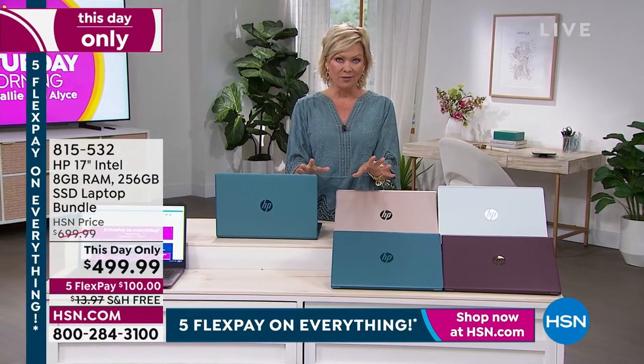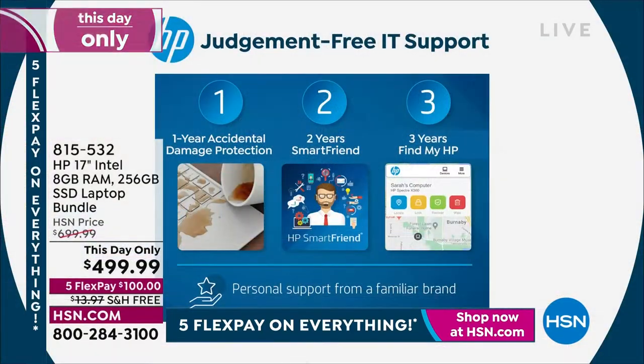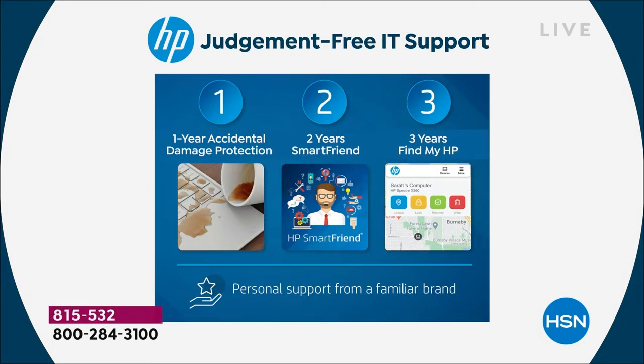The HP 1-2-3 support you're getting here — that's usually something only for a today's special, or it's an extra cost, but it's included with this. That means you've got the support. You've got the answers right there, judgment-free. You're getting all of that: one year of service with your coverage.